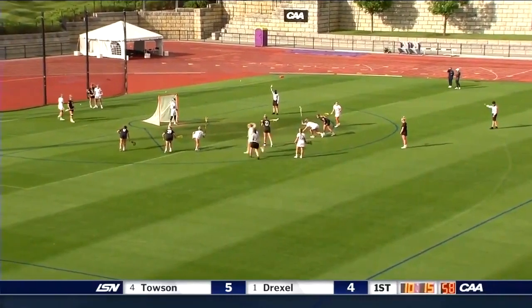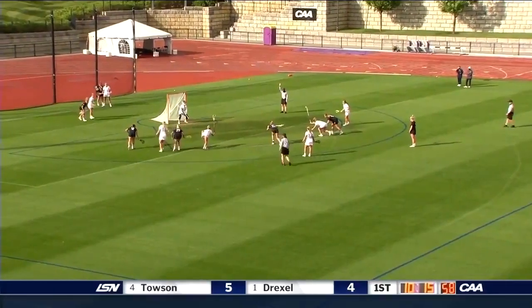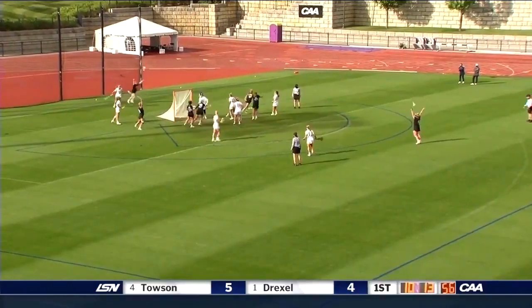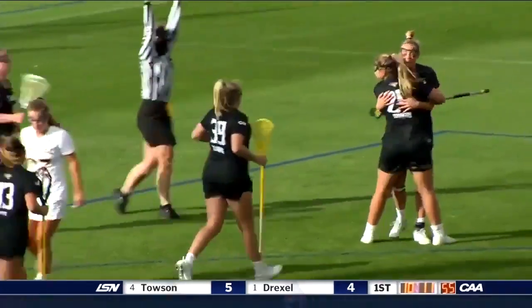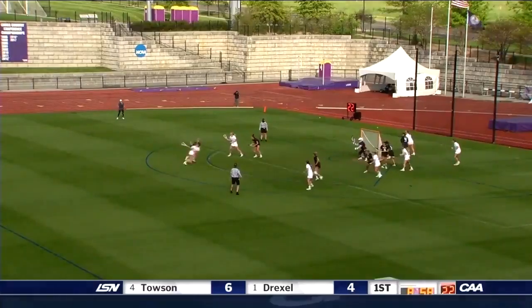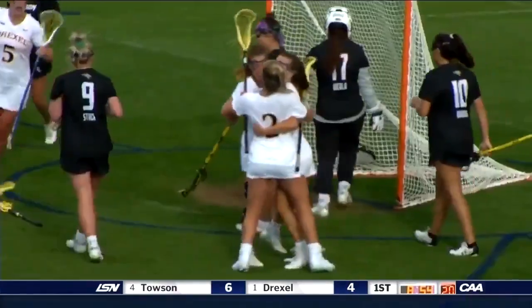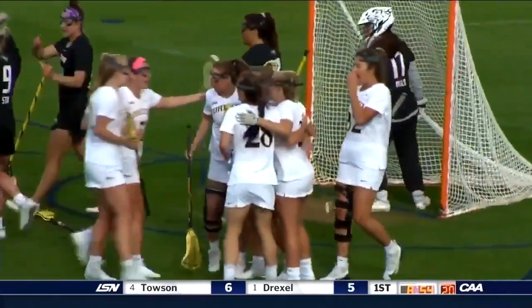That's the third three-second call here in the first 20 minutes on Drexel, and once again it leads to a free position. It's Marshall — Marshall to the right side and to the back of the net. The dodge to the cage and the score. Once again it's Schneidereth.